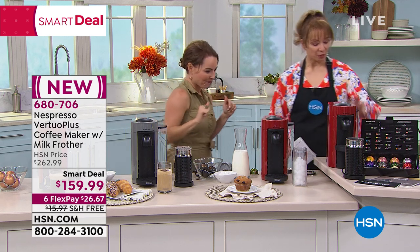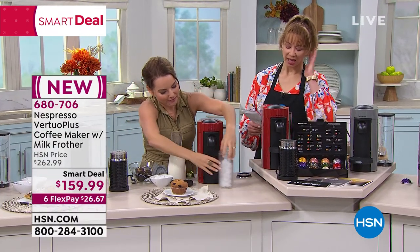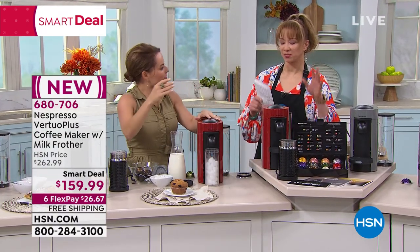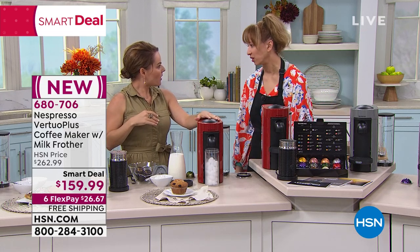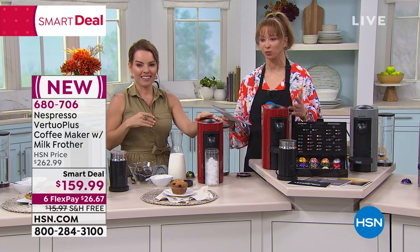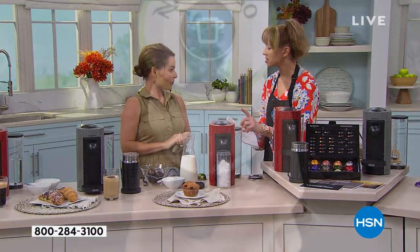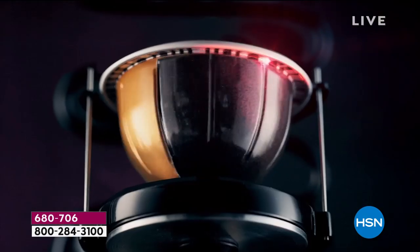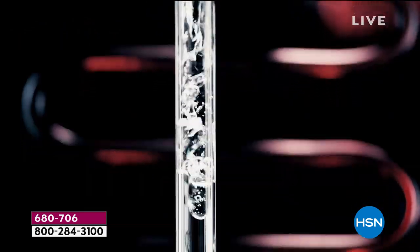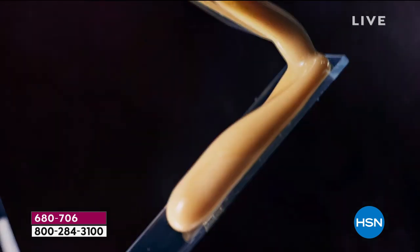It'll froth the milk cold, and we're going to make a drink like that in a minute. By the way, it is a 40-ounce capacity. The profile of this is great — I actually have a similar coffee maker that's so big I'm going to give it to a friend. For coffee, the brew sizes are 8 ounces and 14 ounces. For espresso, it's 1.35 ounces and 2.7. And we also do a 5-ounce lungo.